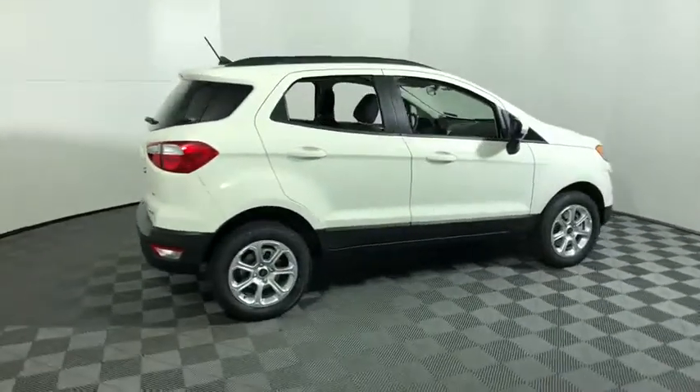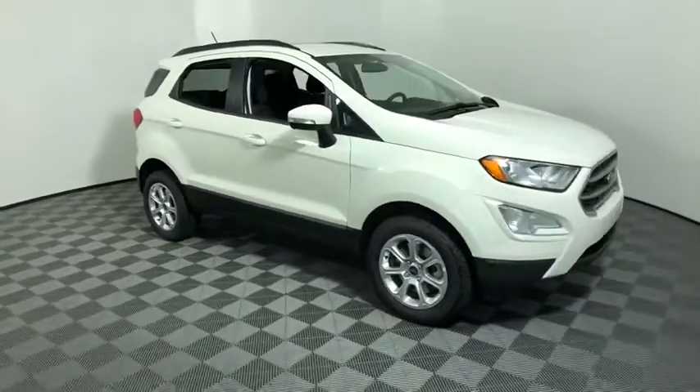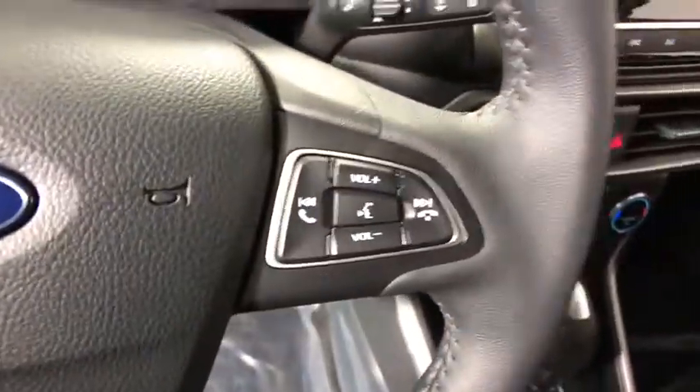Come test drive the 2020 Ford EcoSport. The Ford EcoSport has an upgraded interior that provides you all the features you could ever want. It also offers you the functionality of an SUV, but in a size where you feel in control.